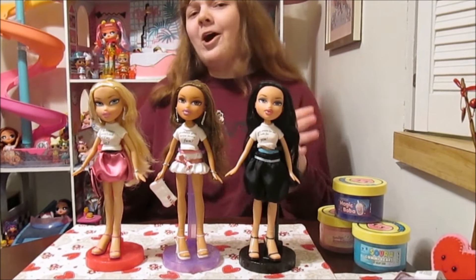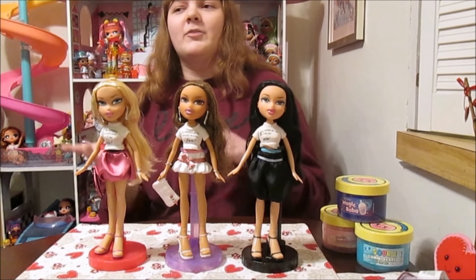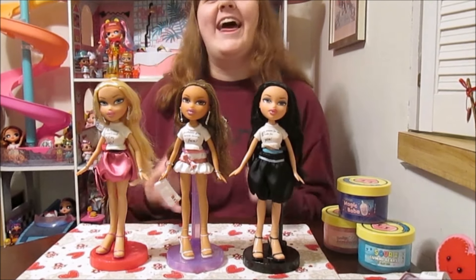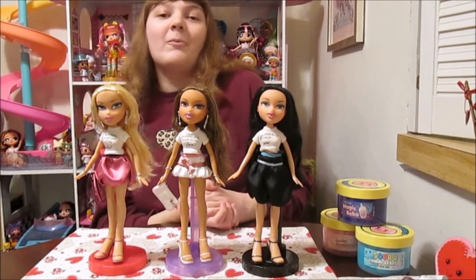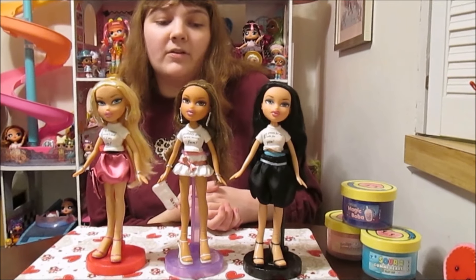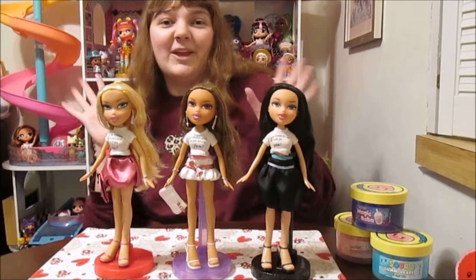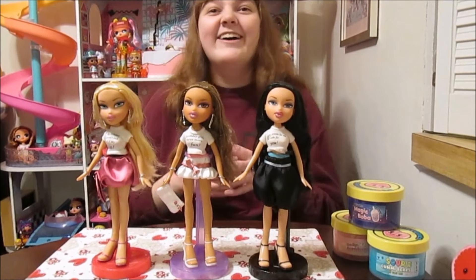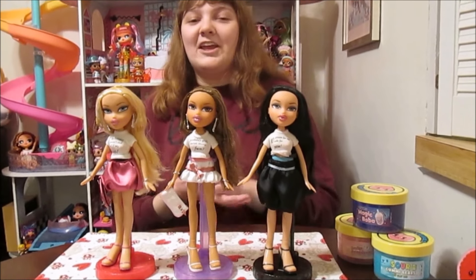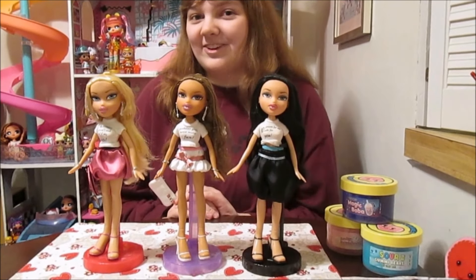So this is the first line to be called Birthday, I believe. There was Birthday Bash which came a little before, and then there was Birthday, and then they did a couple more birthday lines after this. What's really fun about this one is they have these really playful little t-shirts with little jokes on them. It's really cute, so we'll have a lot of fun taking a closer look at these.